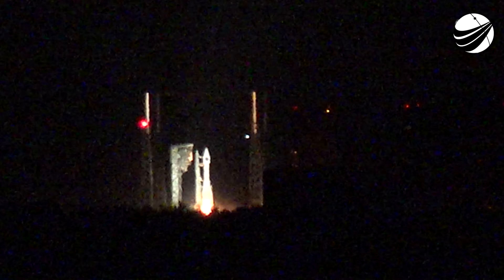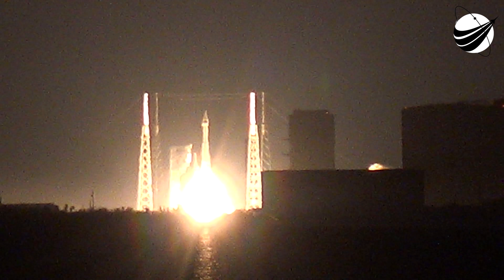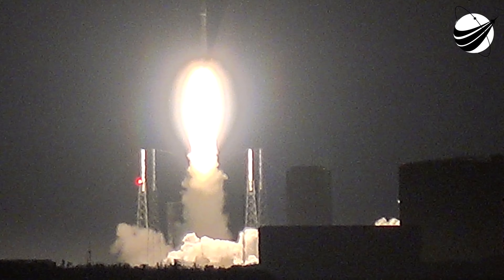T-minus 10, 9, 8, 7, 6, 5, 4, 3, 2. We have ignition. And liftoff of the United Launch Alliance Atlas V rocket carrying the fourth Space-Based Infrared System satellite for the United States Air Force.